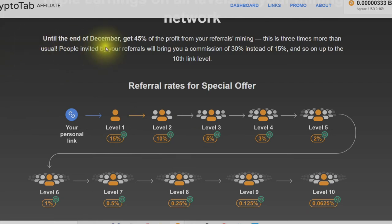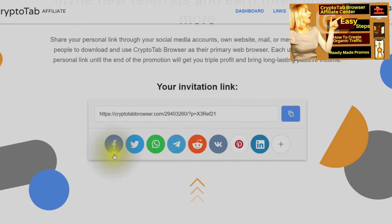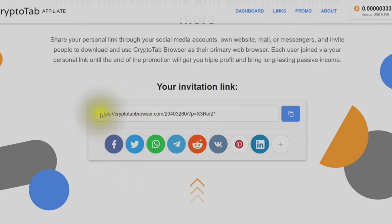Until the end of December, get 45% of the profit from your referrals' mining — this is three times more than usual. People invited by your referrals will bring you a commission of 30% instead of 15%, and so on and so forth up to the 10th level. You can share your personal link — copy it and save it using the copy button.